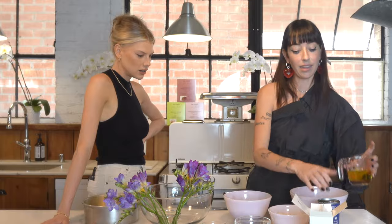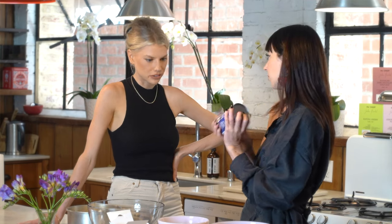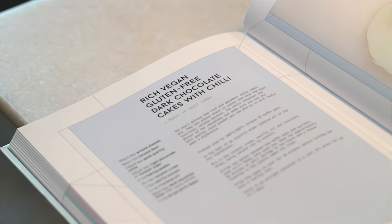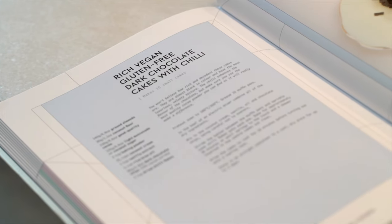We also have some olive oil and I've put my vanilla extract in there already. And then finally the coconut cream — this is our liquid. So this is essentially the recipe in the book. It's made into little mini cakes and I've actually put some chili flakes in the original version.